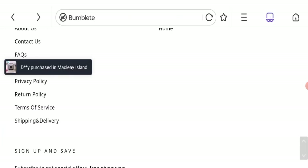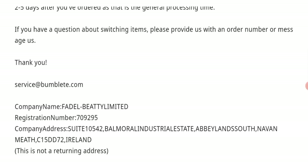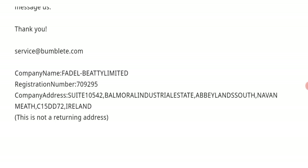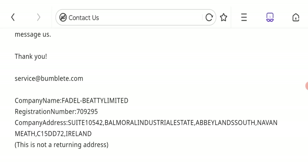Now talking about the contact details. As you can see, they have given the email address, company name, registration number and company address. The email address matches with the domain name, which is a good point.